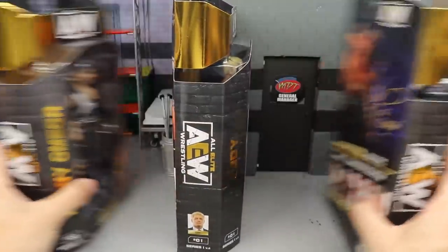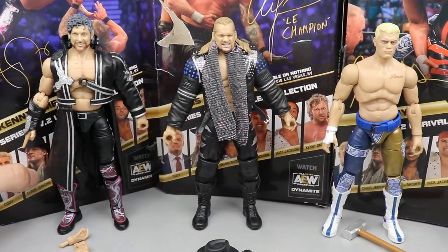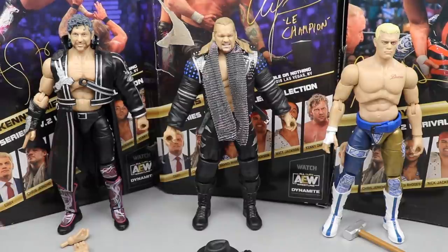Now that we've taken a closer look at the mock images, let's go ahead and crack AEW Unrivaled Series 1 Version 2 out of their packaging. All right, here are all three figures out of their packaging and I'm definitely liking this skin tone more at first glance when looking at them next to the others.